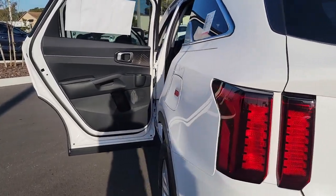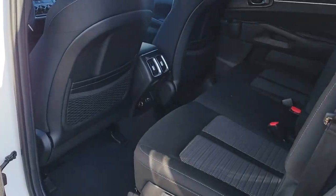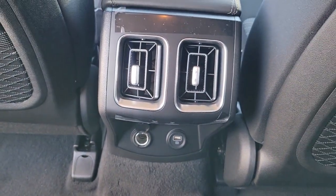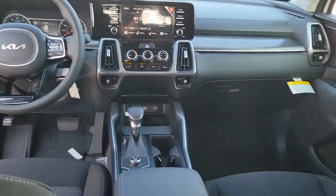The following are some of this vehicle's highlighted options: keyless entry, heated mirrors, fog lamps, steering wheel audio controls, electronic stability control, aluminum wheels, third row seat, alarm, rear spoiler, intermittent wipers.